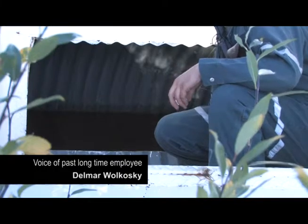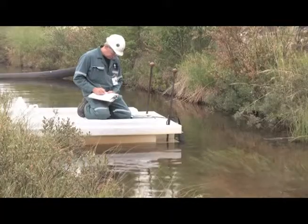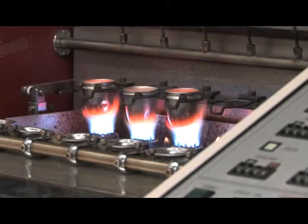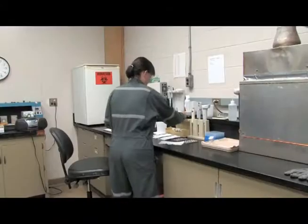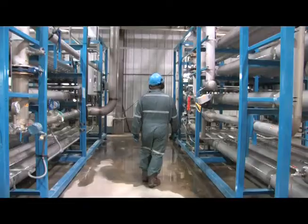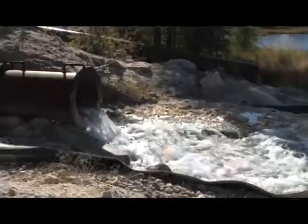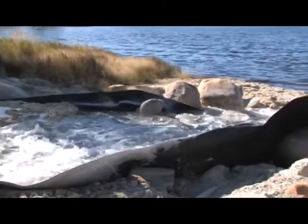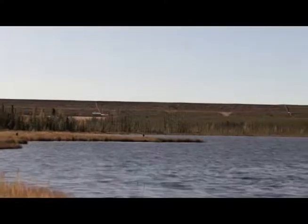My job here is to collect water samples, air samples, and do the site monitoring. Once we collect the samples here, we take them to the chemistry lab and they are analyzed to see what's in them. Any of the water used for process water is treated on site, and once it meets the standards given to us, it gets released. It doesn't get released unless it meets or exceeds the guidelines given to us.